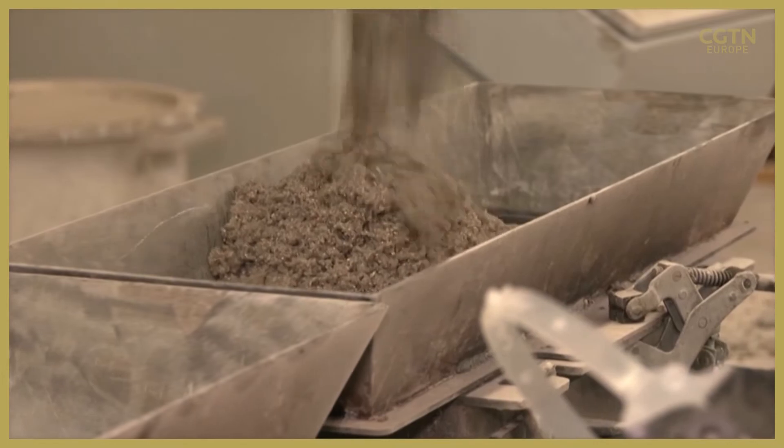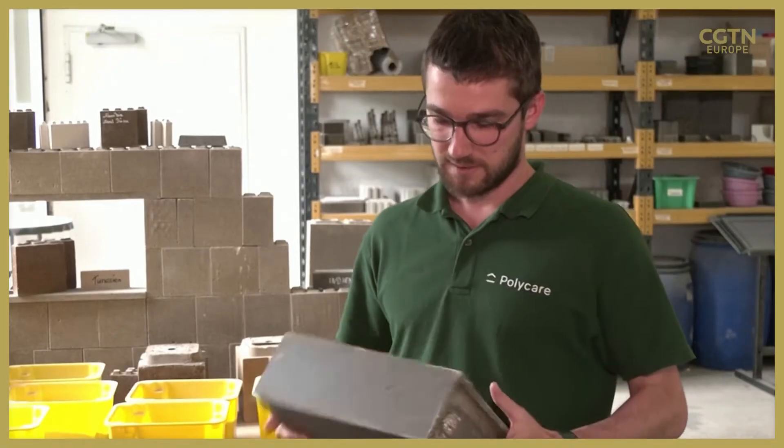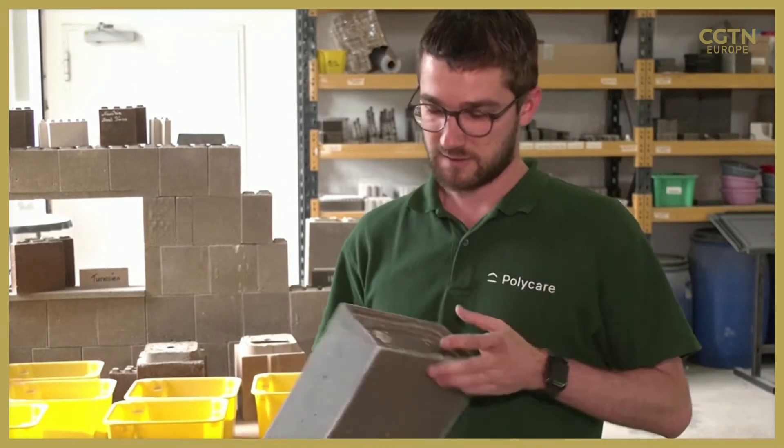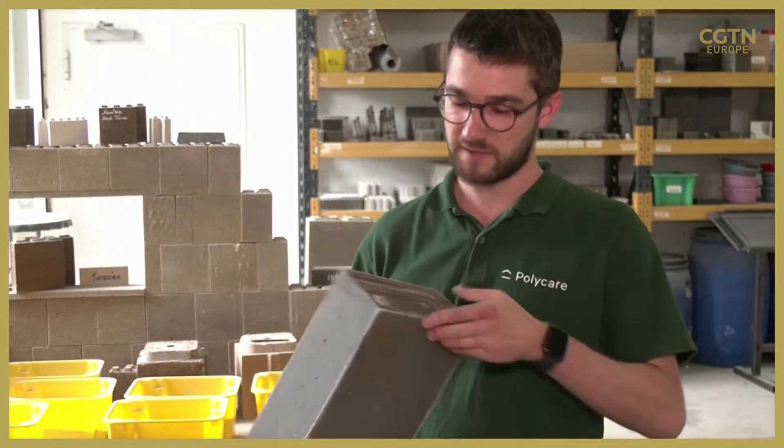We need extremely few materials for one building block. Here in my hands, we have the smallest block we produce and it requires 75% less material to build. The main reason is that our material is up to five times stronger than ordinary concrete, which allows us to calculate our blocks very economically.